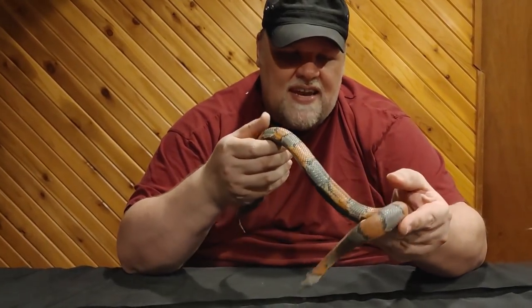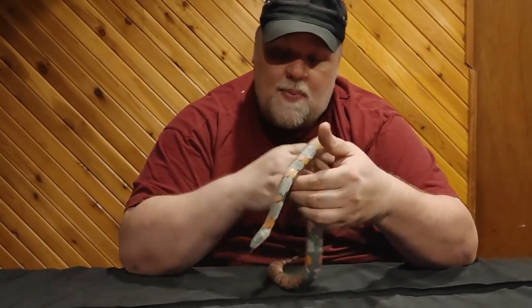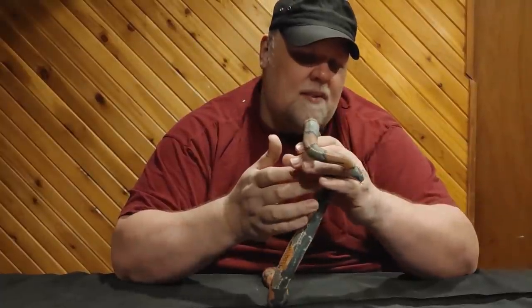On average, my adult snakes tend to shed about every other month, about every six to eight weeks or so. A lot of people are surprised by that — they think it's a lot less, other people think it's a lot more. As a baby, because they're growing, they do tend to shed more.